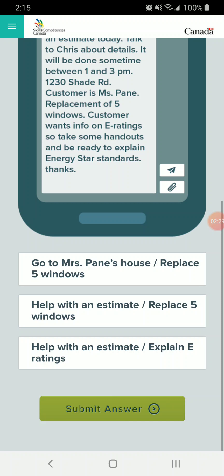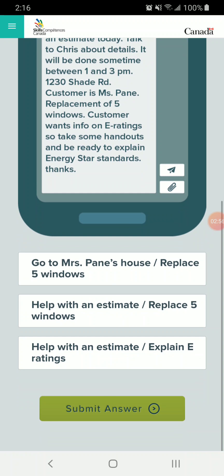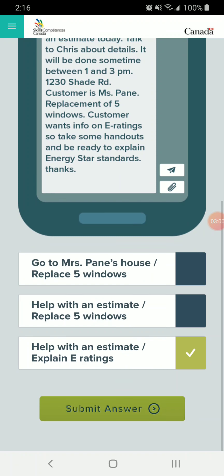So we have to decide which two tasks you're actually going to do today. The first option: go to Miss Payne's house. Replace five windows. Help with an estimate. Replace five windows. Help with an estimate. Explain e-ratings. We're not actually replacing any windows today, so that means the first two options are incorrect, leaving us with only the third. Help with an estimate and explain e-ratings — help with an estimate is the first thing mentioned in the email, and it finishes by asking us to explain e-ratings. So I'm going to choose that as my answer.